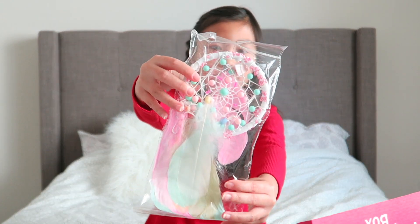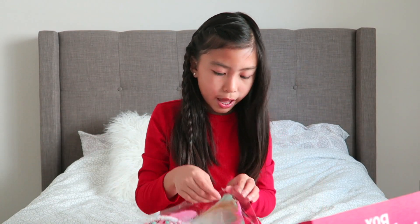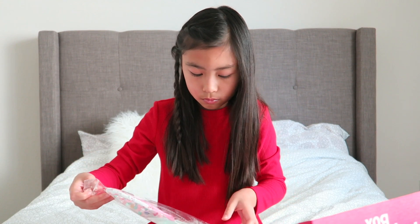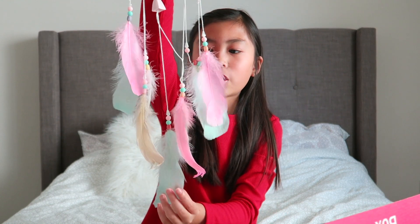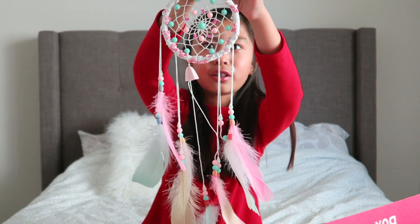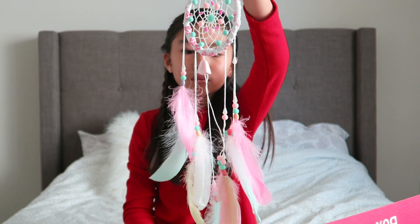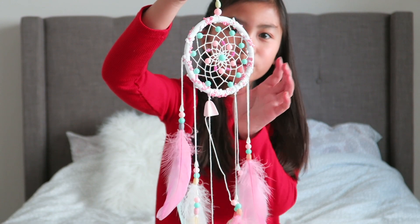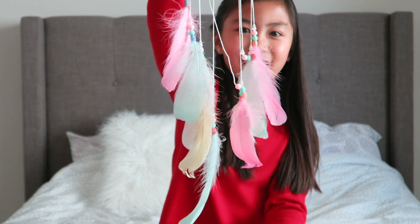The next item in the box is a really pretty dream catcher. Here's the dream catcher out of the packaging — the pastel colors are so cute and the color combination goes really well together. There's feathers at the bottom and it has combinations of beads. I can't wait to hang this over my bed.